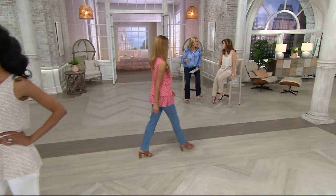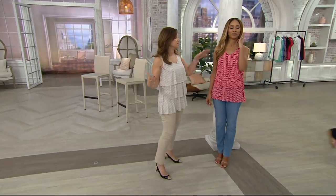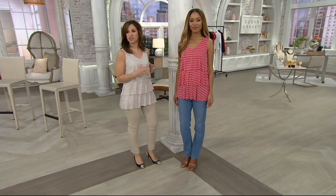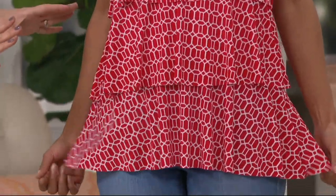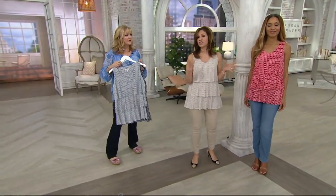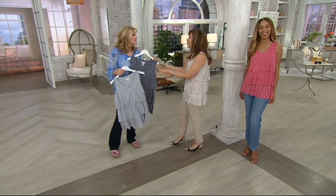Susan has done about ten versions of this, but this is the first sleeveless and first v-neck like this. The way we did this v-neck, it covers your undergarments so you don't have to worry — you can wear white underneath. It's long enough to cover the front and the back, cover that hip area. You can go to that party, or wake up in the morning and put this on instead of a t-shirt. And it's liquid knit.